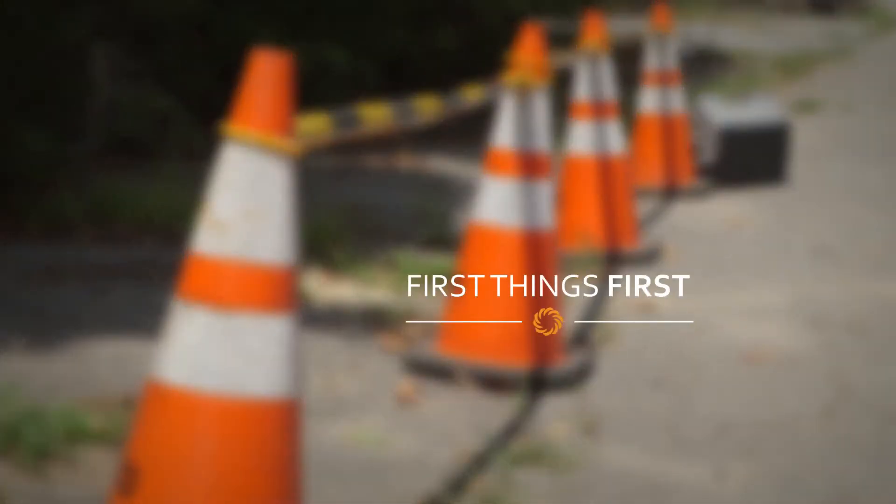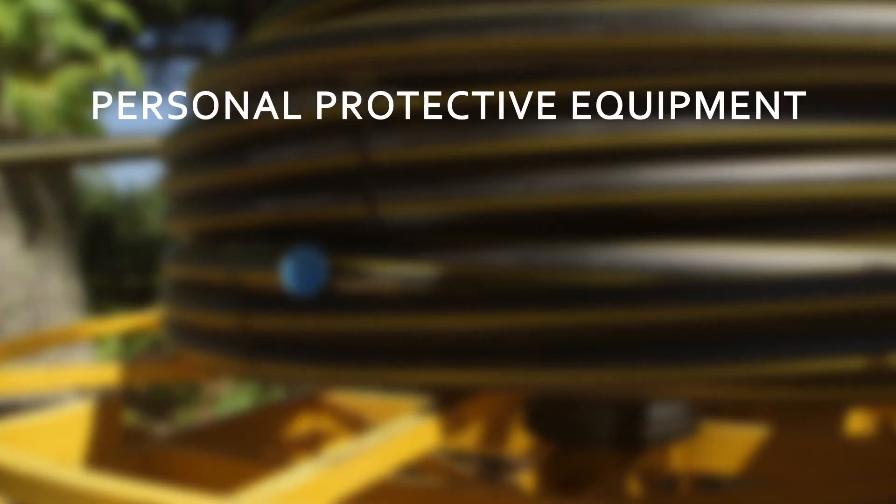The first thing to consider when working in the field is safety. To ensure the safety of your customers, contractors, and employees, several steps are taken. Each person on the site must wear personal protective equipment, or PPE.